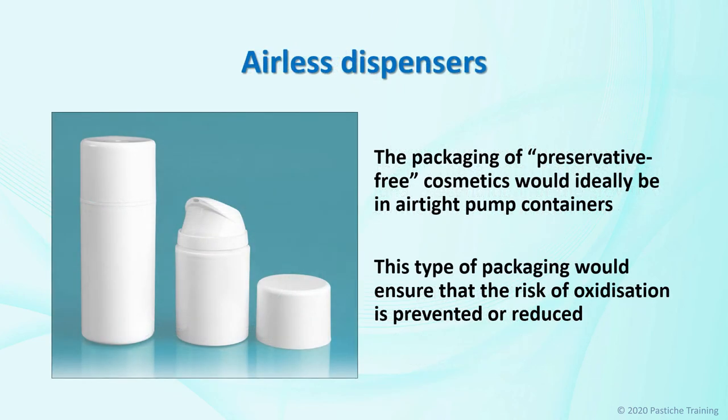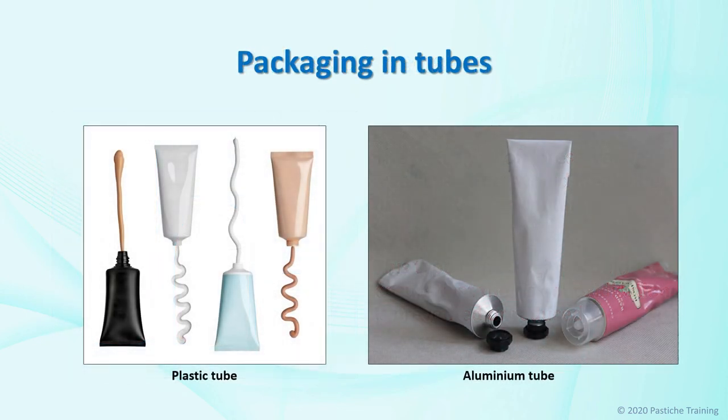Packaging in airless dispensers avoids this specific problem, as they have a second bottom part that automatically moves up while emptying the receptacle and thus prevents air from penetrating. The packaging of preservative-free cosmetics would ideally be in airtight pump containers, which would ensure that the risk of oxidation is prevented or reduced. Depending on the material, tubes pose different conditions. The aluminium tube makes a poor optical impression, but its use is very hygienic because it is impossible for germ-contaminated air to penetrate while emptying the tube. Plastic tubes have the disadvantage of resuming their former shape when emptying, which means they suck in external air into their interior and, together with it, germs.